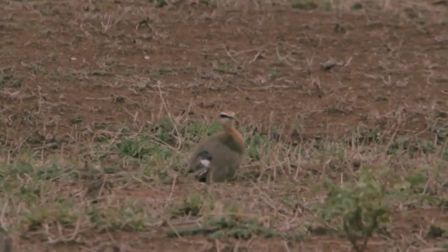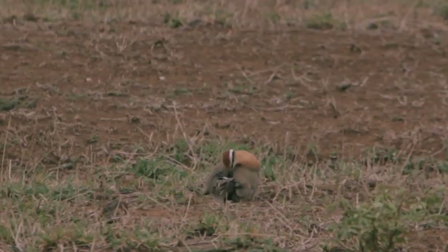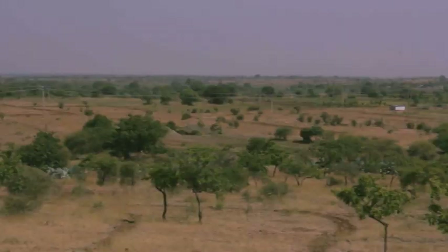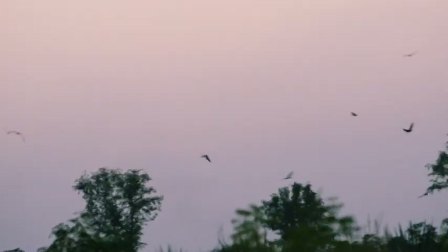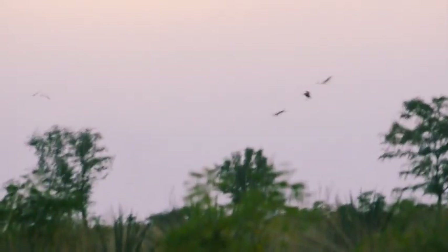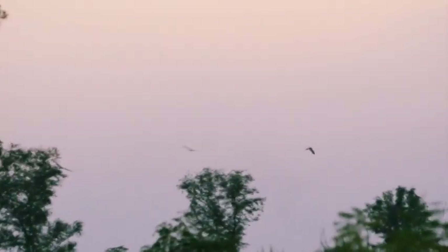Species like the Indian Courser are also getting affected: their breeding population in the area declined from 100 birds in 2010 to just 22 in 2014. Due to the recently installed solar power plant at Vadala — which is the roosting ground for many harriers — the harrier population also reduced from 150 in 2010 to just 25 in 2013.